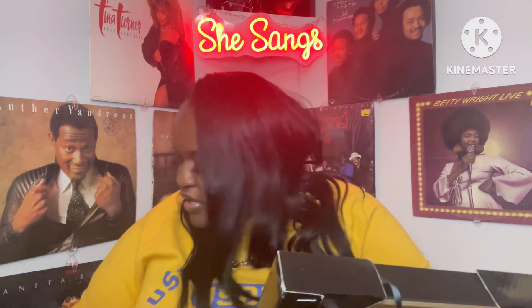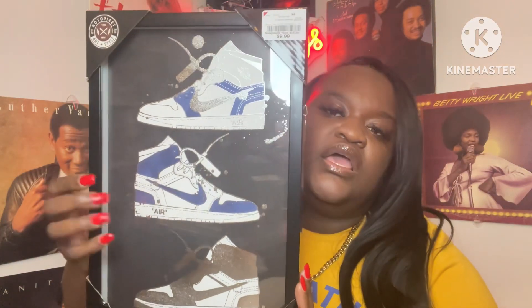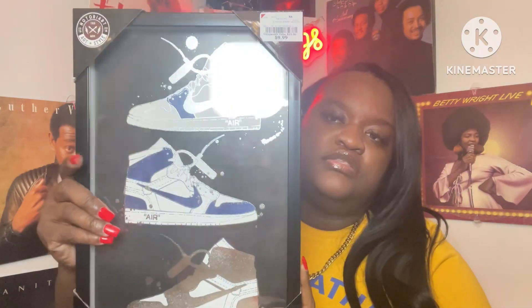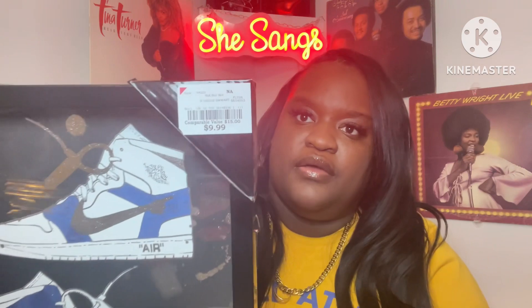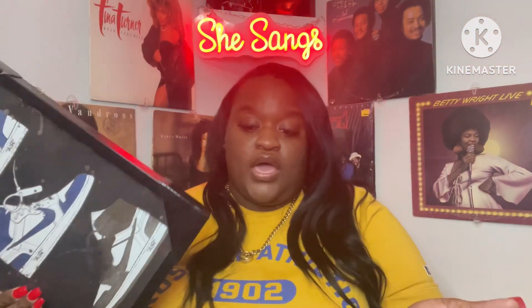Last but not least, this one wasn't $7.99 and it's not by Design District Studio. This is the Jordan Ones and it has a glass frame. This one was $9.99, so I picked that up for his room — I thought it would look really nice on his wall. If you've got a man in your life who likes tennis shoes and is a sneaker head, go to Burlington and pick up those pictures for him.